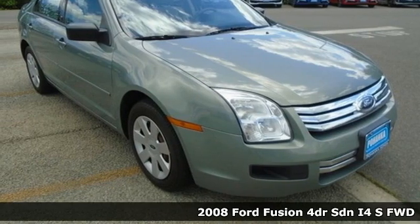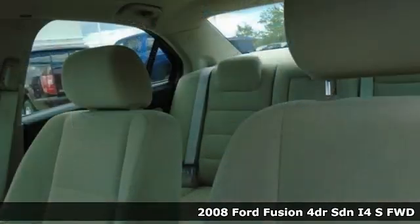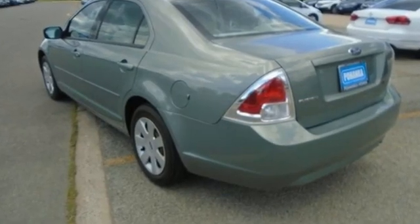It's a 2008 Ford Fusion. Respond to the mundane with this stimulating Fusion. It has the composed ride, sharp handling, and safety features you're looking for in a mid-sized sedan. You'll look forward to every drive with features like these.